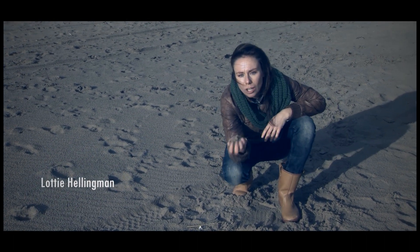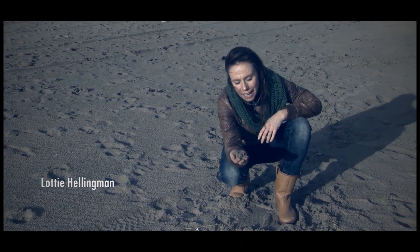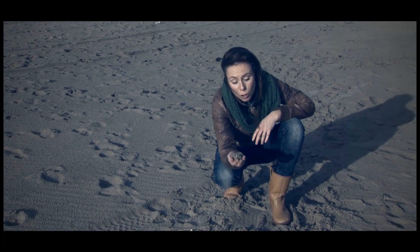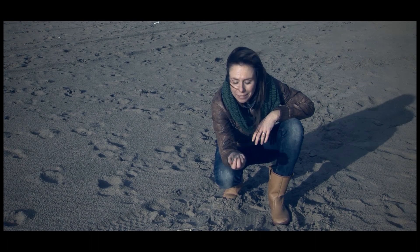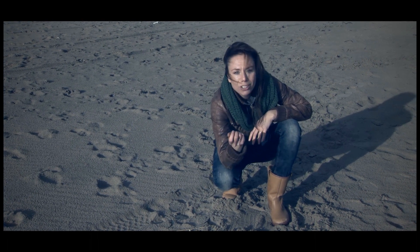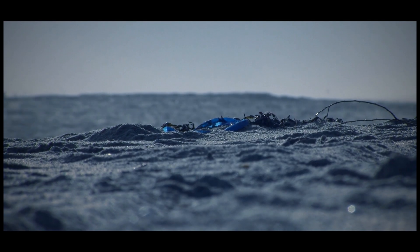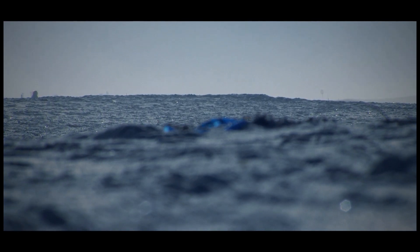This is sand. It is loose, grainy material and is actually comprised of many tiny stones. It is one of the most common natural resources on Earth. And with sand, you can do fun things. For example, making a sand sculpture.